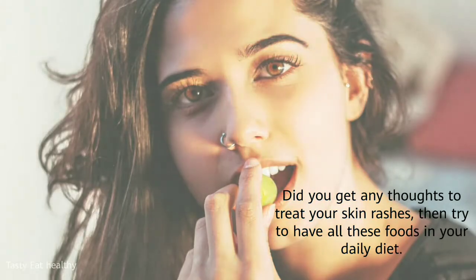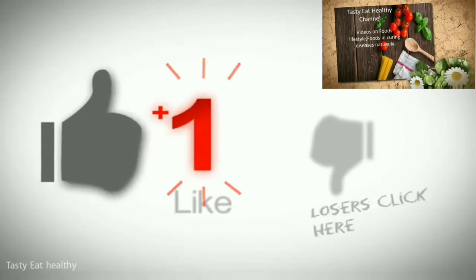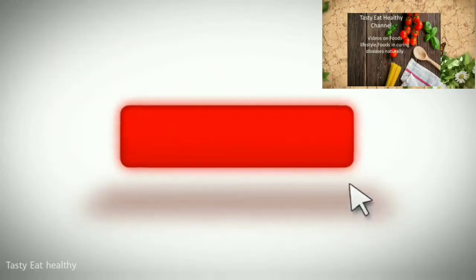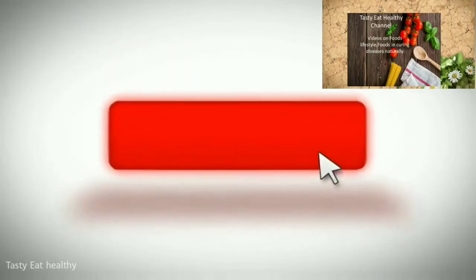Did you get any thoughts to treat your skin rashes? Then try to have all these foods in your daily diet. Don't forget to give your valuable comments and queries for further video updates. Subscribe to Tasty Eat Healthy channel. Stay connected.